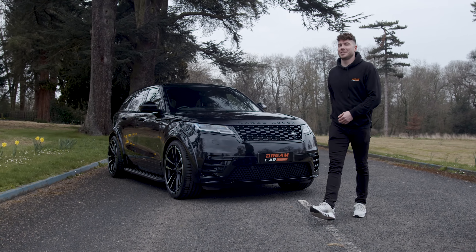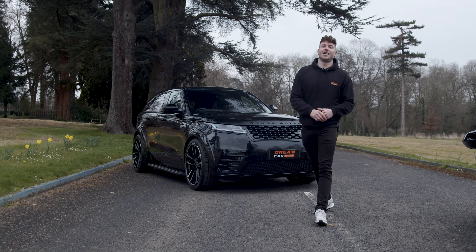Here at Dreamcar Giveaways, we like to switch things up each month with a jackpot prize. This month is no different — we're giving you the chance to win this Range Rover Velar. But wait, there's more. We'll also throw in this Lamborghini Gallardo. That's right, we're back with a double comp.